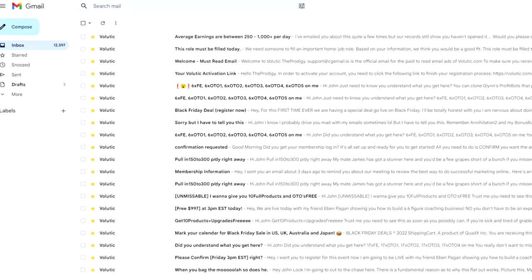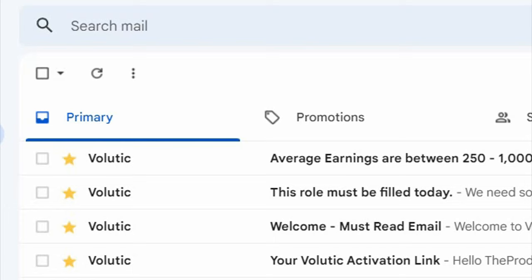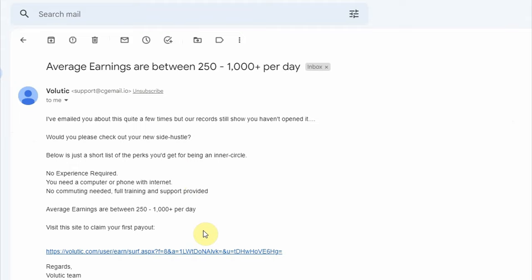I get paid real money for each and every email I open, which was sent to me by a unique website. You think I'm joking? Check it out. I'll open this email and click on this link, and a few seconds later, I got the money straight to my wallet. So now I'll show you step by step how to earn as well.